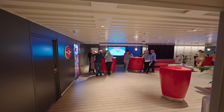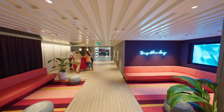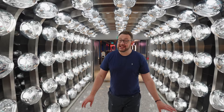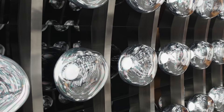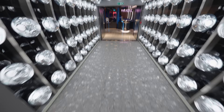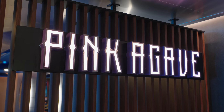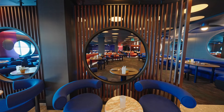Moving down to deck five you'll find Sailor Services — this is basically the guest relations desk, so if you have any problems come here. Now this restaurant is pretty damn spectacular — just look at this entrance, it is freaking amazing. Welcome to Mexico, because this is Pink Agave, the on-board Mexican restaurant serving delicious food. We highly recommend you eat here — the food on Virgin Voyages is absolutely spectacular.